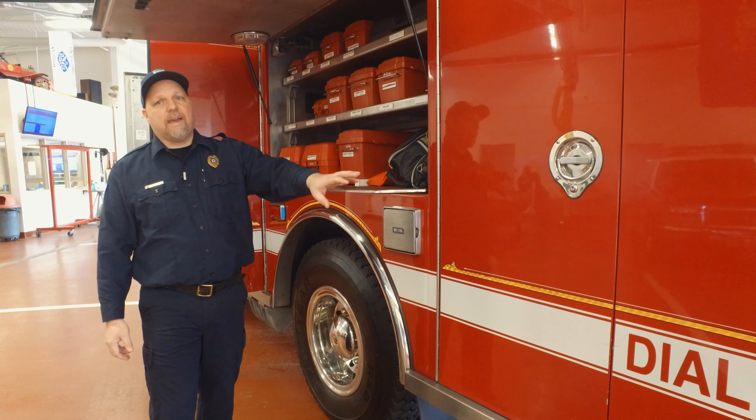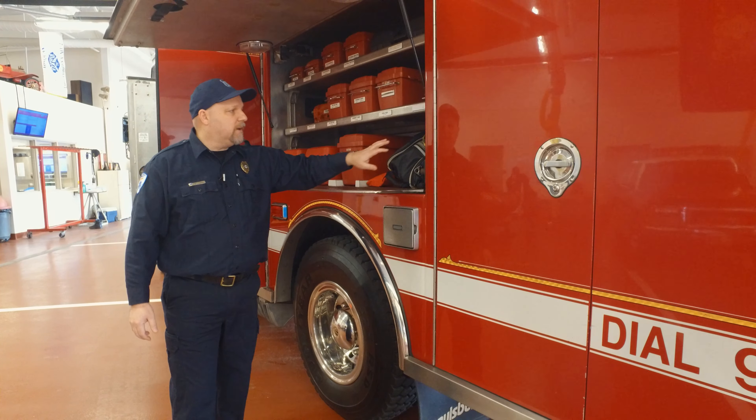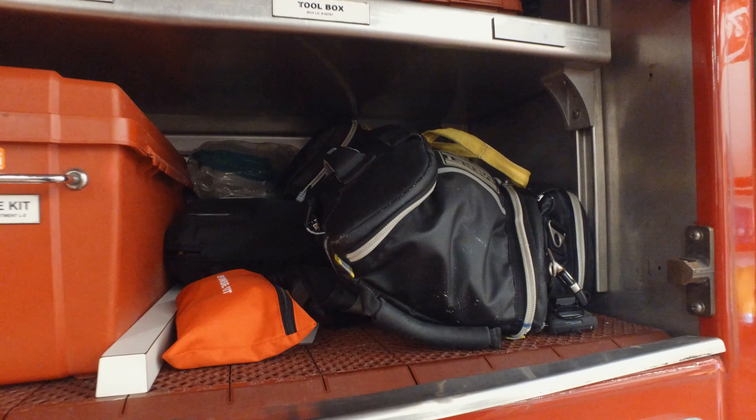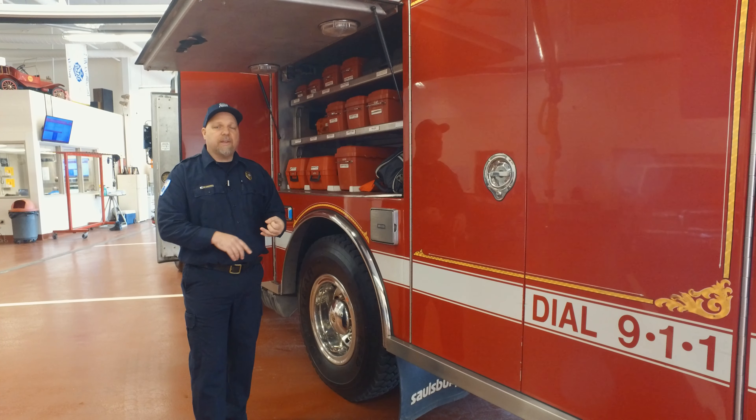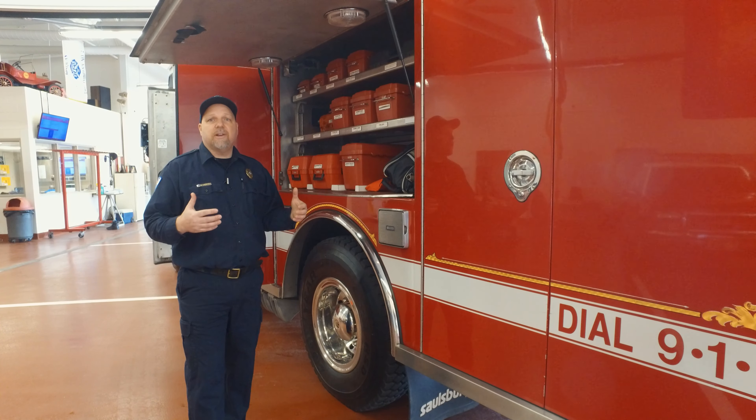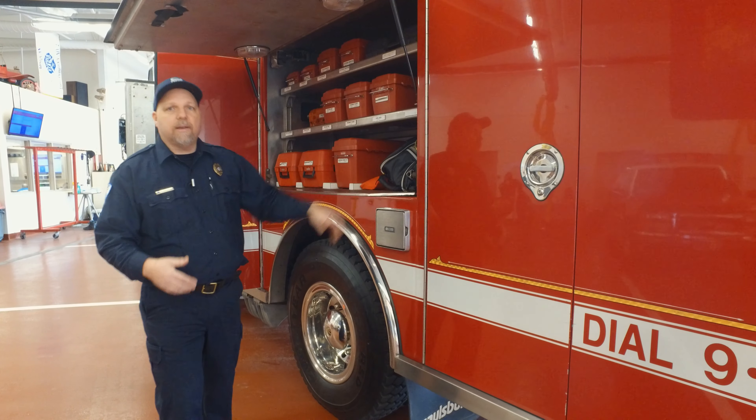Before moving on, I want to talk about their emergency kits. They have an AED and a first-in bag. So whether you're an EMT or a paramedic and you want to volunteer, this truck will accommodate that. Sometimes engines are on scene first — they're going to help out with cardiac arrests and severe calls, and they have the ability to do that.